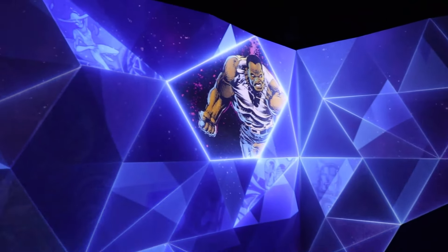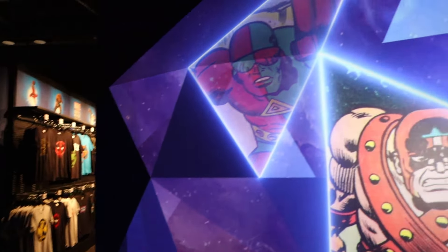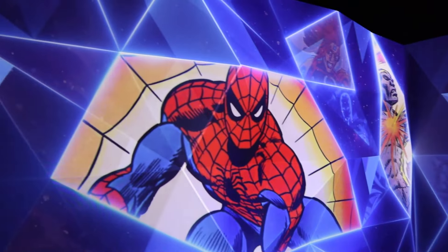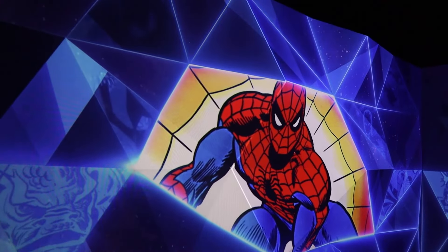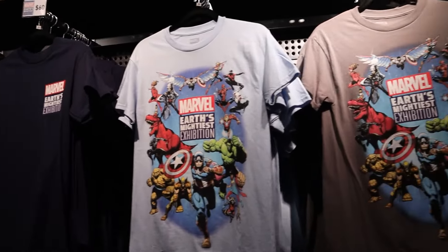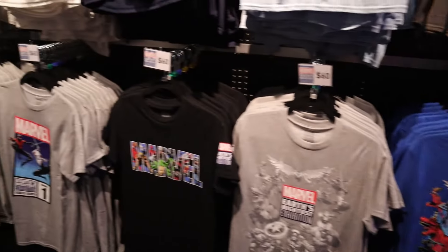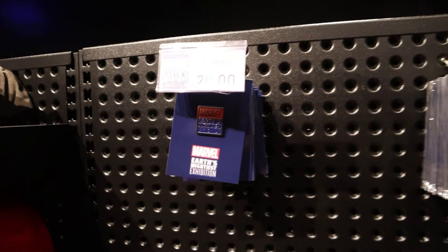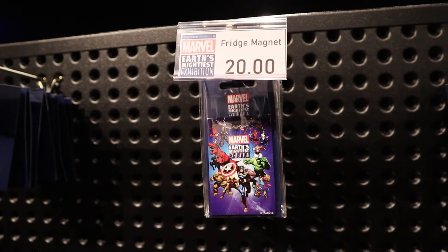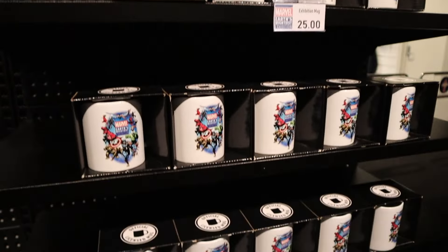This little panel of superheroes marks the end of the exhibit before we go into the gift shop. They really ended with some fun costumes. In the gift shop they have some really cool exhibit-exclusive t-shirts with fun designs, some pins, magnets, keychains, and mugs — lots and lots of mugs.